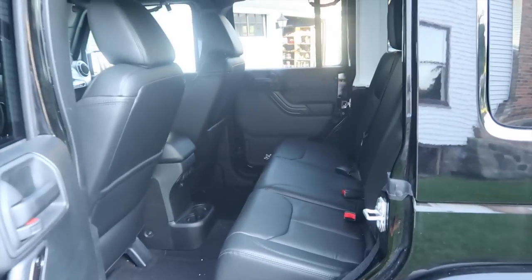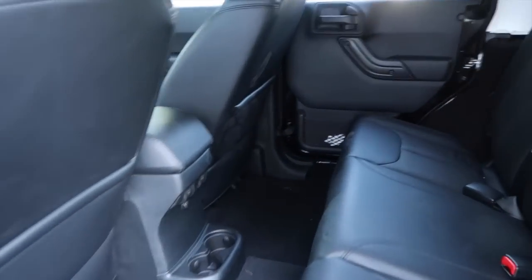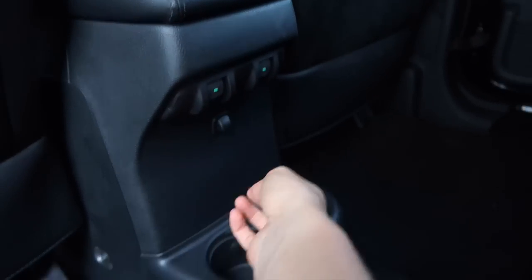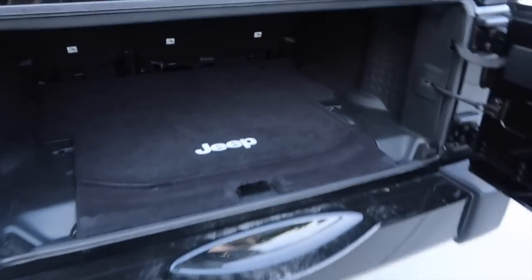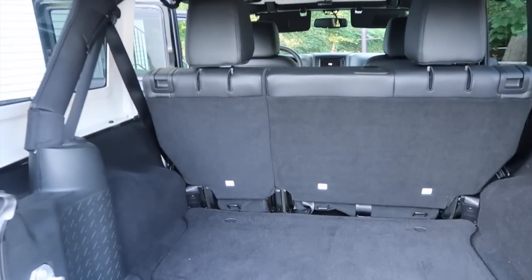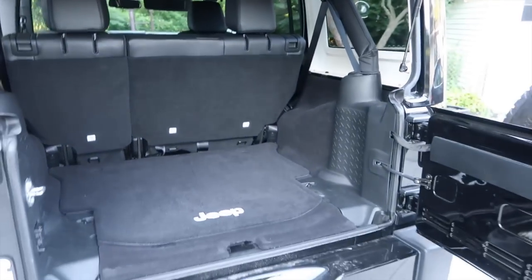The back is really nice too. There are two cup holders and window controls back there — I didn't even know it had those. There are speakers up here which is really cool, and a light. These are the screws to take off the top — it's a three-piece hard top so it's easy to remove the front two pieces; you just need a couple more people for the back piece. There's also a gas can, and the cargo area has a ton of room.